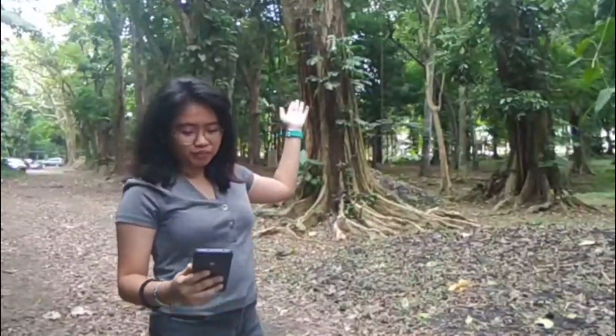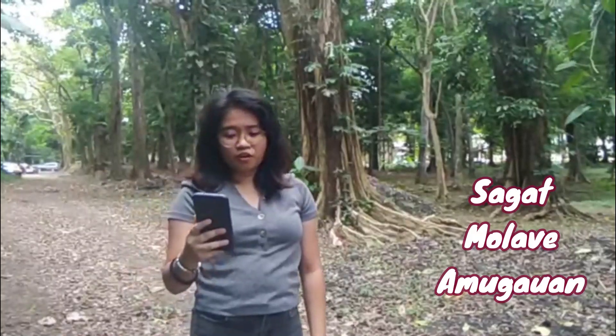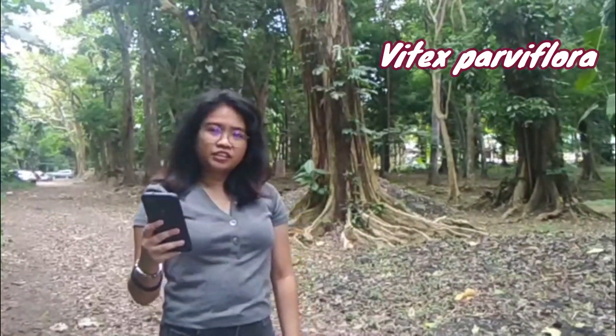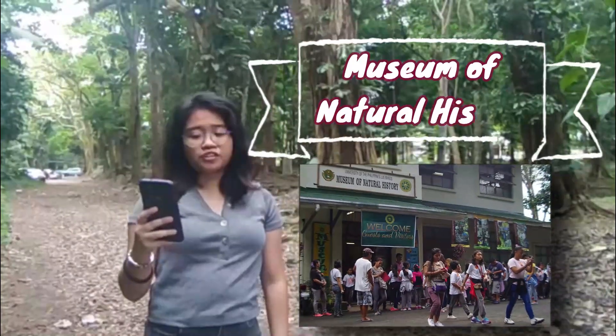This is the molave. Its common names are sagat, molave, or amugawan. Its scientific name is Vitex parviflora. Here in the UPLB campus, it is just beside the Museum of Natural History.